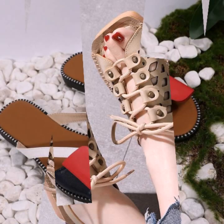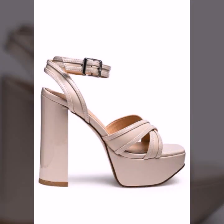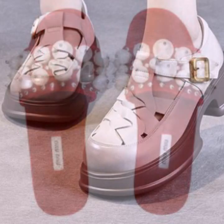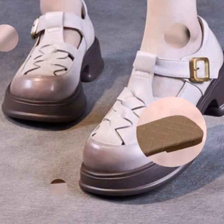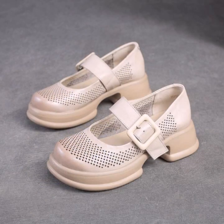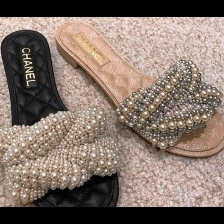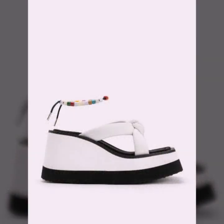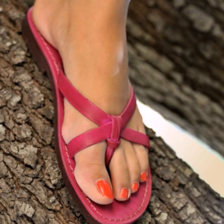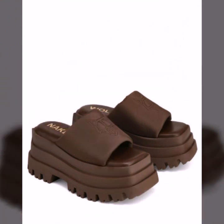I am back again with the most stylish, most demanding collection of beautiful and trendy, soft and easy slippers and sandal designs — easy to walk, beautiful and stylish women's designs. For those ladies who love to wear such type of sandals and slippers, top 50 designs and ideas you can see in this video.